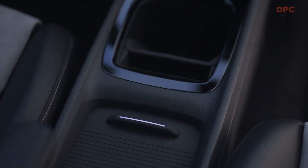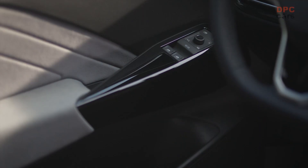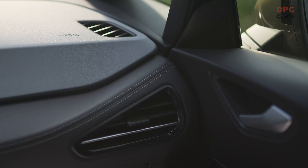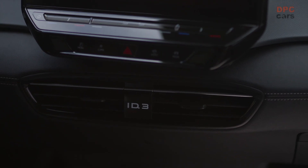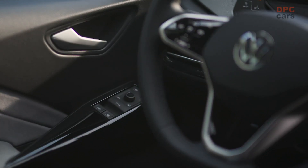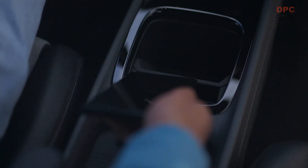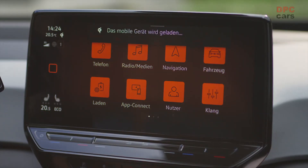The infotainment system features two freestanding displays: a compact 5.3-inch driver display and a larger 12-inch touchscreen. The latter controls the navigation system, telephone functions, media, assist systems, and vehicle settings. Volkswagen has made several changes to the menu structure of the infotainment system, including a clearer, more informative charging menu that is now located on the top level of the main display.